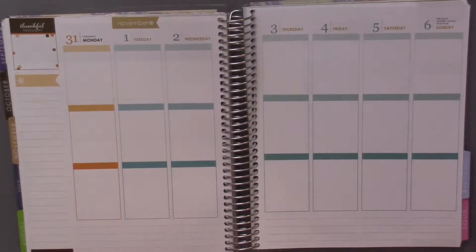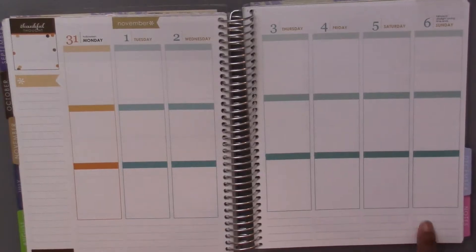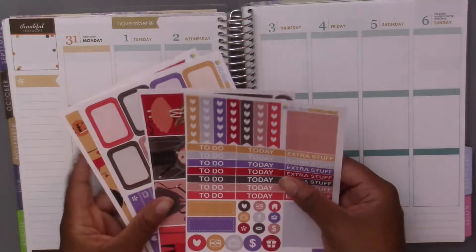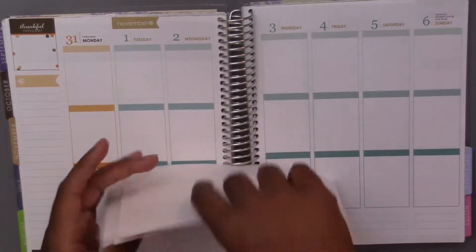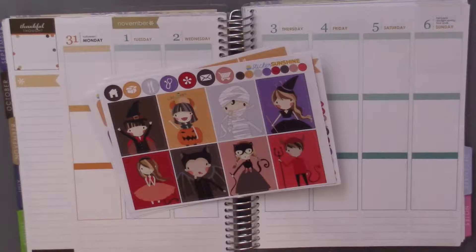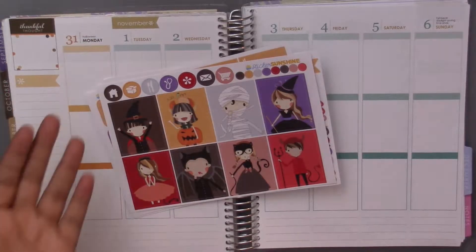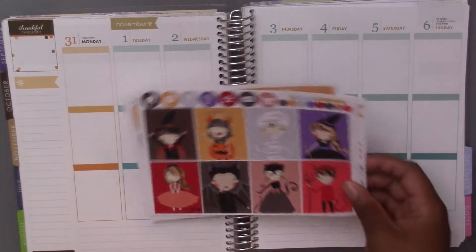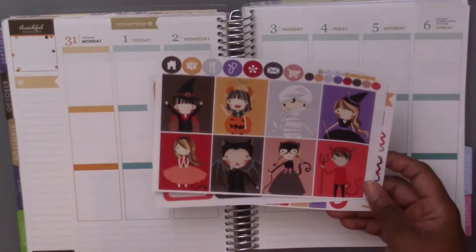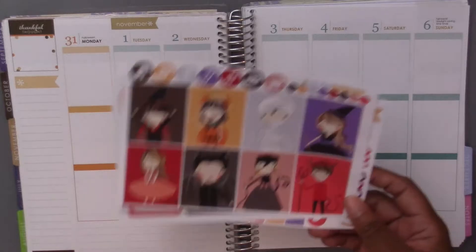Hey guys and welcome back to my channel. Today I'm going to be doing a plan with me for October 31st through November 6th using this kit from Sticker Sunshine. It's the Halloween costumes kit and I chose to use this last kit for Halloween since Halloween is on Monday — it was my favorite one and it's my last Halloween kit but I think it's so cute. I'm really excited to use it.